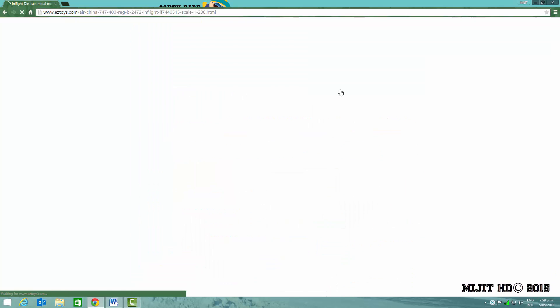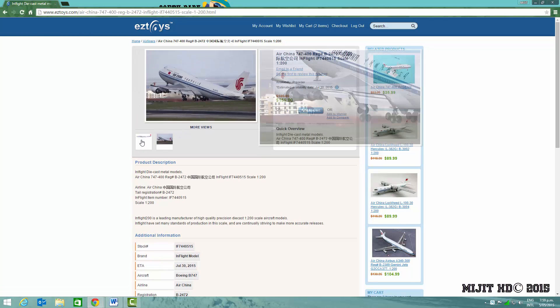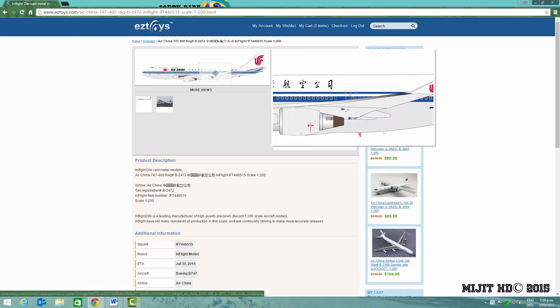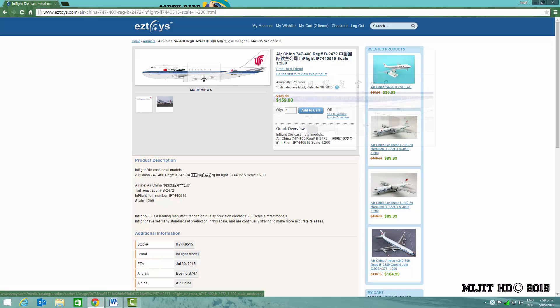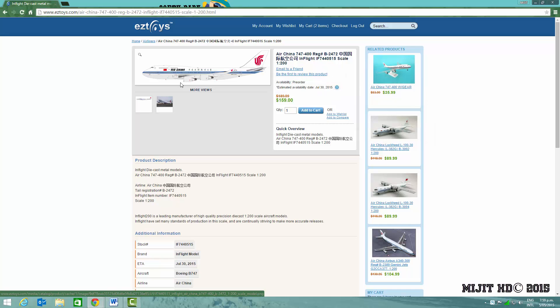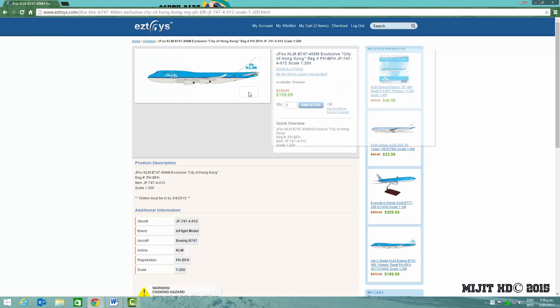Then there is the Air China 747-400, registration B2472. I think I might get this one as well. There was another release of this a while back — I was going to get it but wasn't sure at the time. If you guys want to see me do a review of this one, please tell me and I'll consider it. I think I should do it because I really want an Air China 747. I'll be getting the Dash 8, but I was thinking about getting a 400 as well.